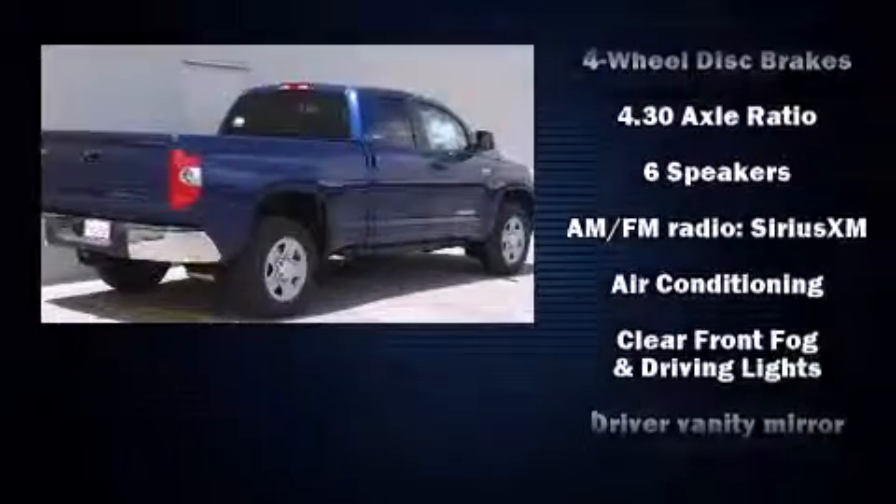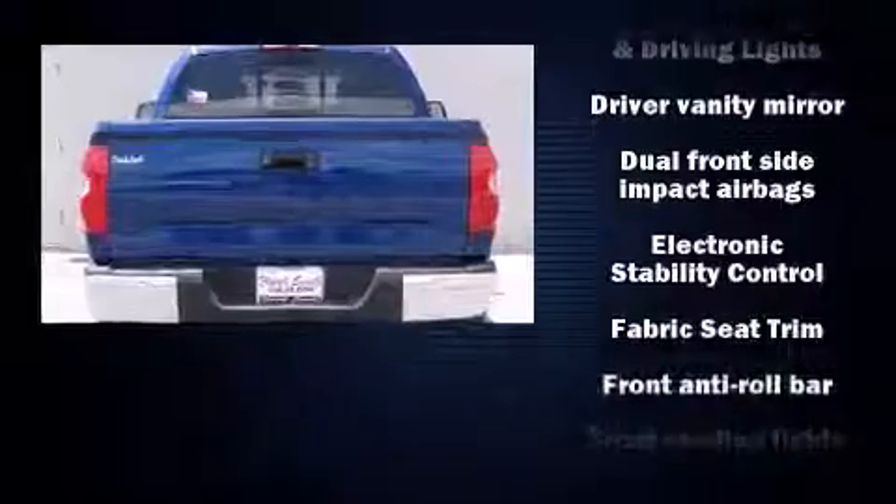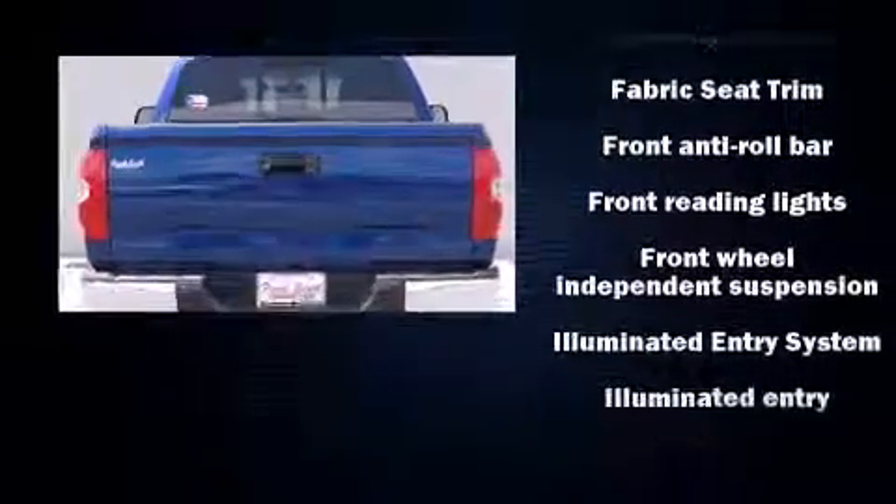Toyota prioritized fit and finish as evidenced by front and rear reading lights, front fog lights, heated door mirrors, and a split-folding rear seat.